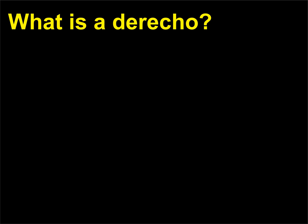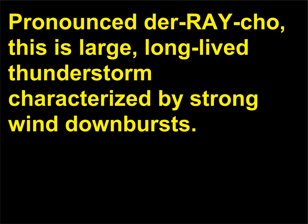What is a derecho? Pronounced derecho, this is a large, long-lived thunderstorm characterized by strong wind downbursts.